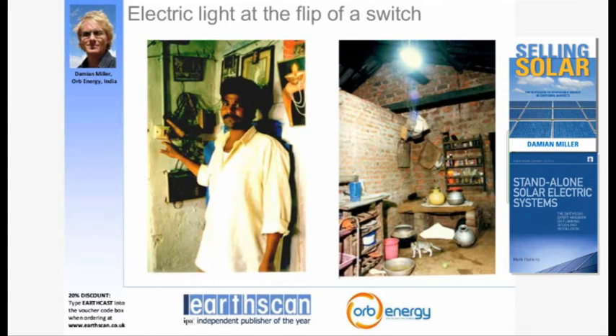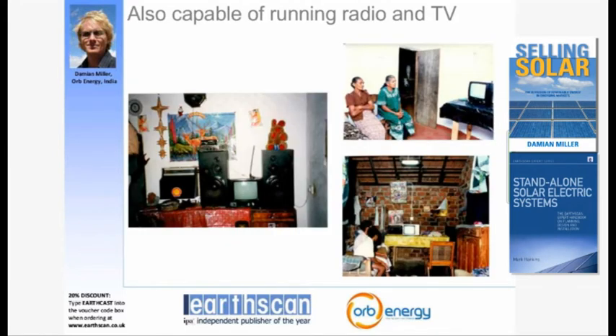Compared to kerosene, the solar home system provides bright electric light, which is much more appealing to customers, not to mention the easy nature of being able to flip a switch rather than light a kerosene lamp. Solar home systems are also capable of running radios and TVs, and as you can see from the photos, people can run some pretty big entertainment systems off relatively small solar home systems, or simply watch TV at night.